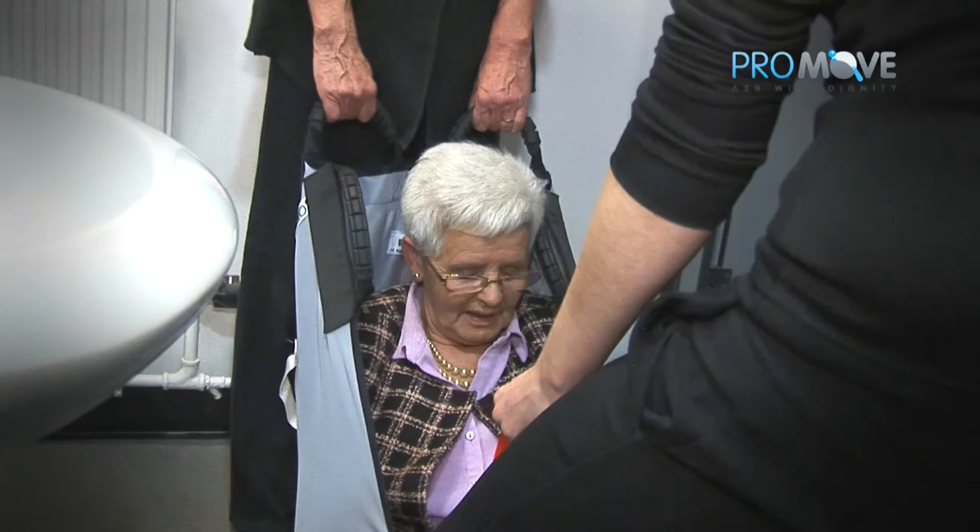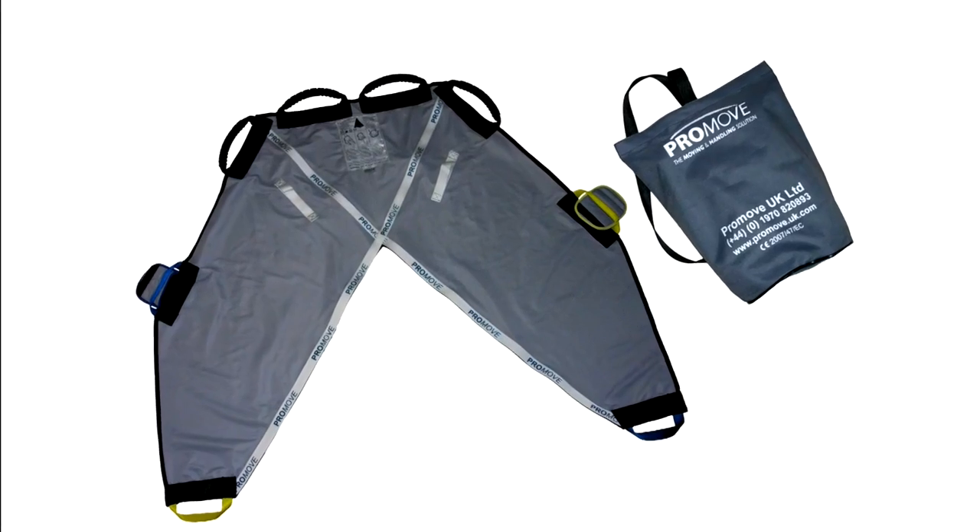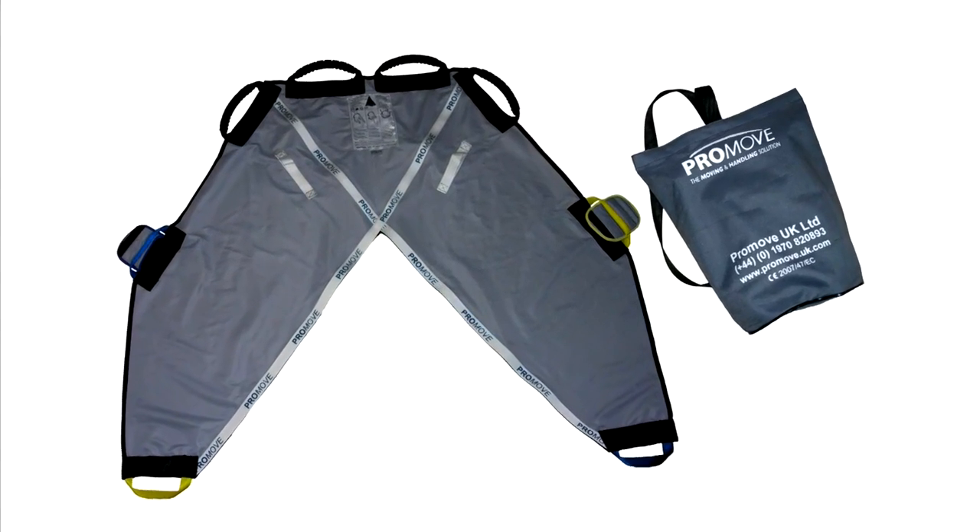The ProMove Sling — an innovation in safety and comfort for people with disabilities or who are otherwise incapacitated.